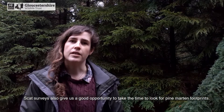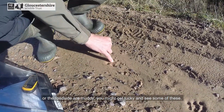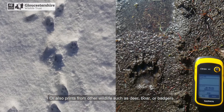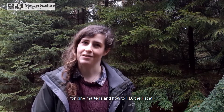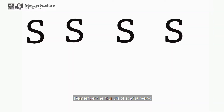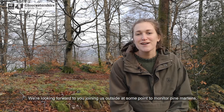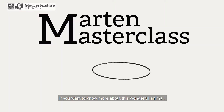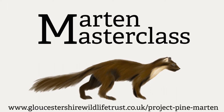Scat surveys also give us a good opportunity to take the time to look for pine marten footprints. Footprints are often hard to find, but if it has been wet the night before you may also find prints from other wildlife such as deer, boar, and badgers. Hopefully you now have a better understanding of how to survey for pine martens and how to ID their scat. And remember the four S's of scat surveys: size, shape, smell, and scale. We're looking forward to you joining us outside at some point to monitor pine martens, and we'll see you soon for another Martin Masterclass. If you want to know more about this wonderful animal and Project Pine Marten, please visit www.gloucestershirewildlifetrust.co.uk/project-pine-marten.